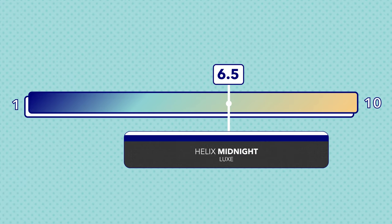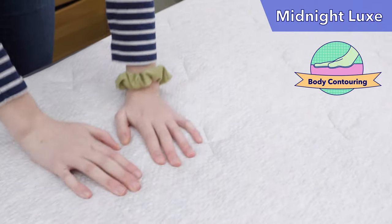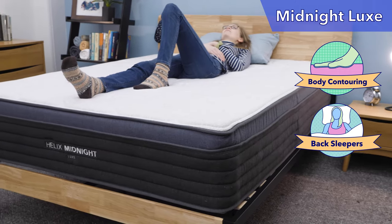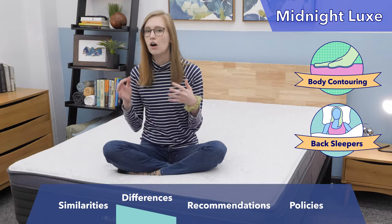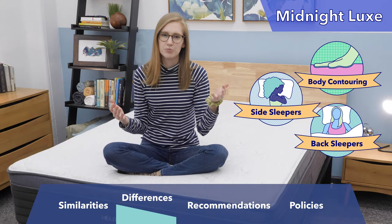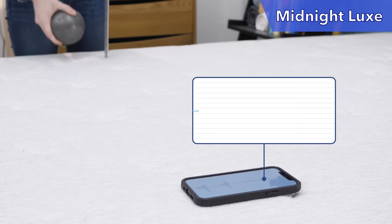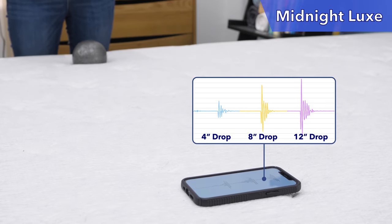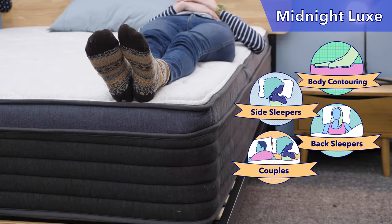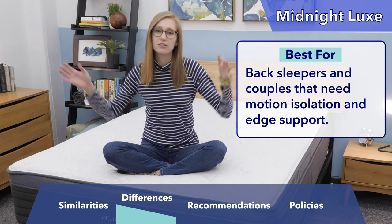Next up is the Helix Midnight Luxe. I gave it a 6.5 out of 10 — a medium firm mattress. It uses memory foam in its top layer, giving you a nice body-contouring hug when you lay down. On my back, this was my favorite position on the mattress — plenty of support with great pressure relief as the soft foams filled in my lumbar region. On my side, I was pretty comfortable, though if you prefer a super plush feel, you might want the Moonlight or Sunset. On my stomach, it was a bit too soft. Motion isolation was decent — you won't feel small partner movements, and larger movements may also be isolated well. With nice reinforced edges and a pretty universal comfort feel, couples might really like the Helix Midnight Luxe. Quick recap: if you're a back sleeper or part of a couple, this is the Luxe mattress for you.